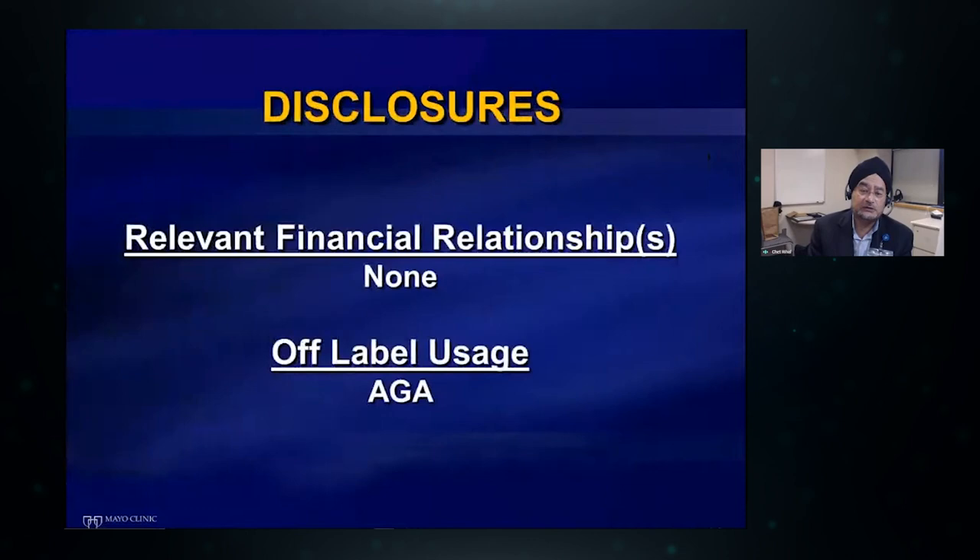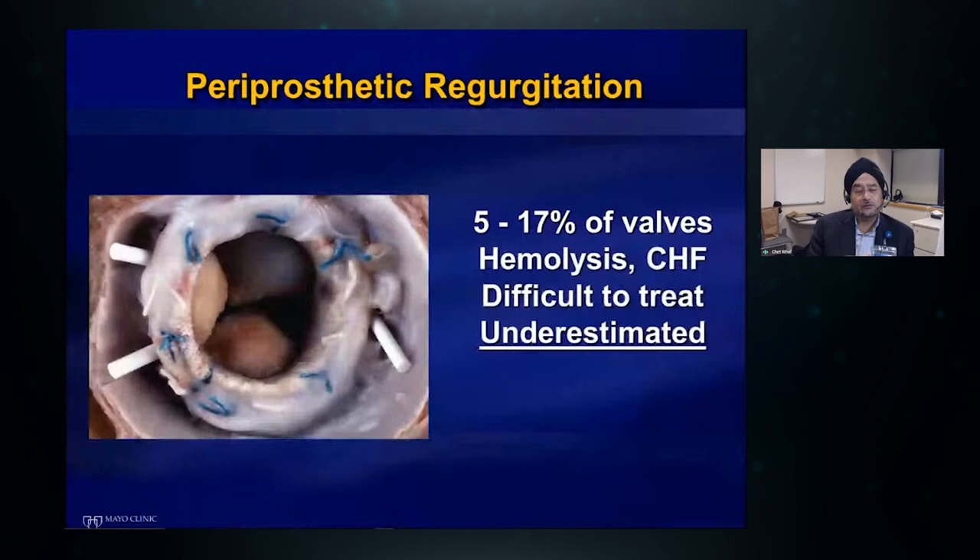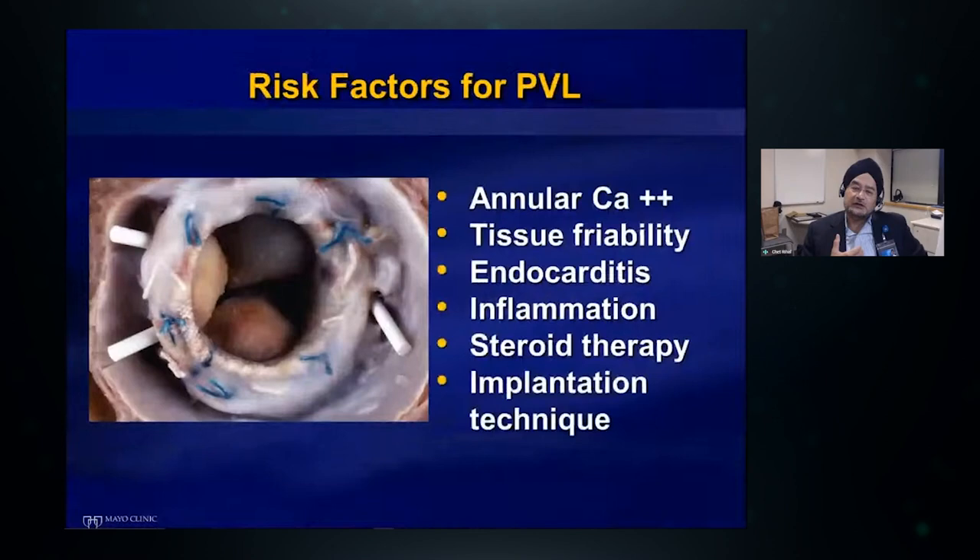Disclosures: everything we do is essentially off-label. We use approved devices here in America but it is off-label. The first important point about periprosthetic regurgitation is that it is more common than we think — up to 17% of valves in some series have evidence of PVL or paravalvular regurgitation. It can present with hemolysis, heart failure, or both. It can be very difficult to treat medically — there's almost nothing we can do other than give diuretics — and usually it is underestimated by transthoracic echocardiography.